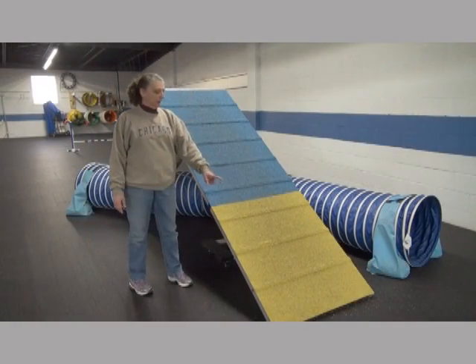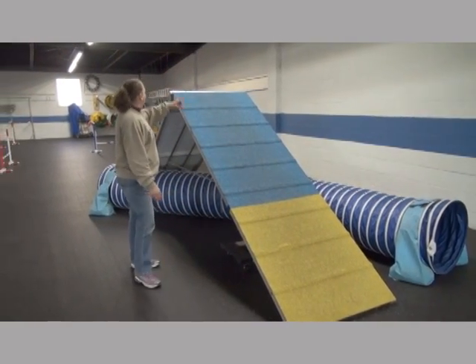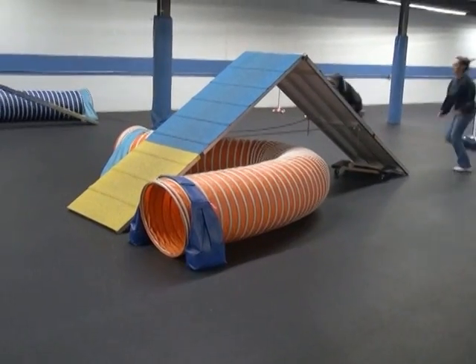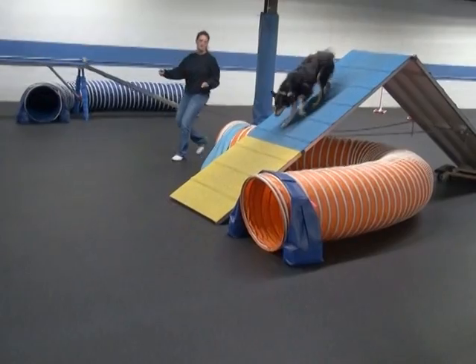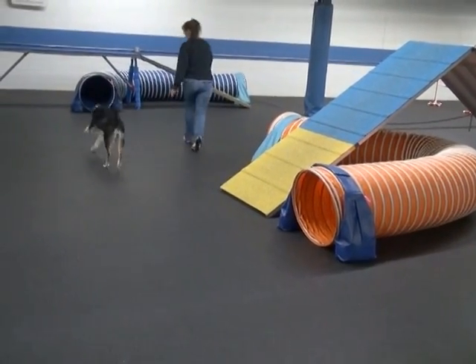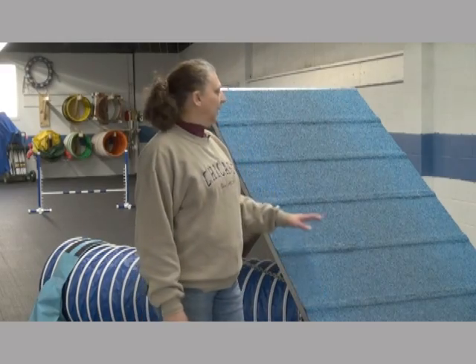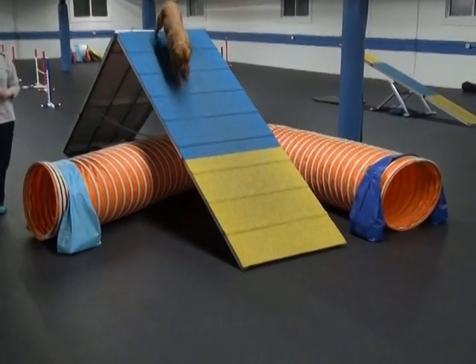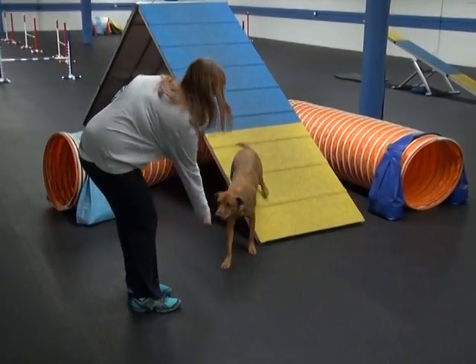This is an A-frame. The dog has to approach it, go over it, and end at the bottom where a toe somewhere has to touch the contact zone. In AKC, it goes to two heights: if a dog is over eight inches, then it's five-and-a-half feet in height. If it is eight inches and under, they lower it so that it's only five feet and it is not as steep to climb.